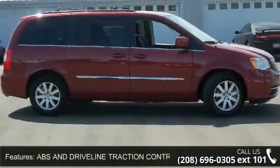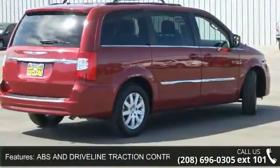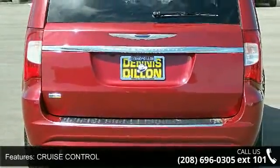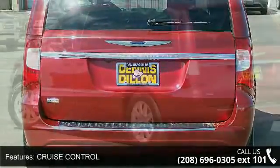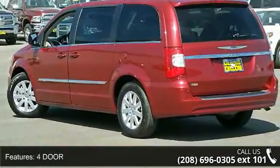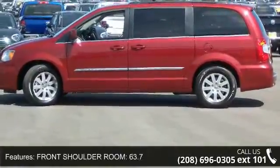This vehicle's top features include ABS and driveline traction control, radio data system, cruise control, four-door, front shoulder room 63.7, overall height 66.9, door pockets driver and passenger, front leg room 40.7, power liftgate and power steering.